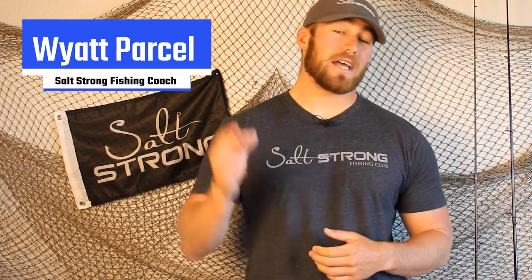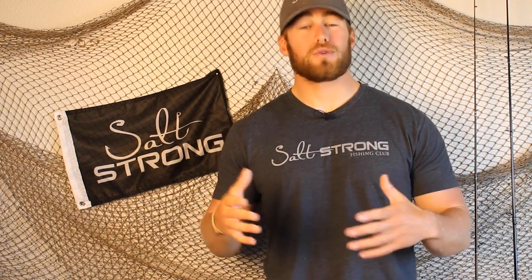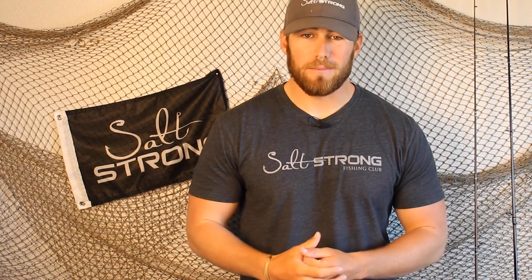What's going on Salt Strong Nation! Today I want to talk to you guys about the top three lures to take out to the jetty to have success with redfish, trout, and flounder. I'm going to go through how to use each one of these lures so you guys can have the most success possible. Let's go ahead and dive right in.